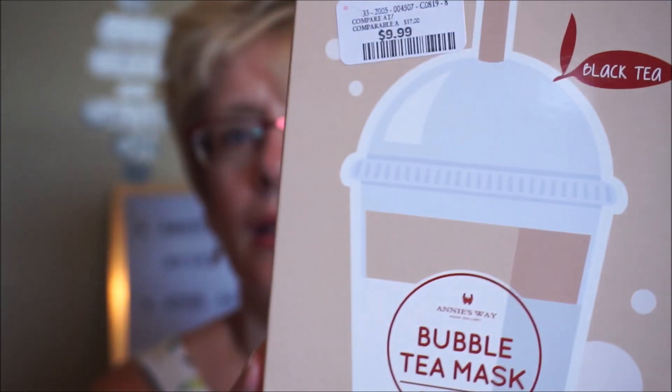I did get one face mask — this is by Annie's Way, which is a fairly popular Korean company. Some of their masks can be quite expensive, but these are — I think you get five masks for $9.99. This is a Black Tea Bubble Tea Mask that's firming, nourishing, and brightening. I really wanted to try some of those masks.